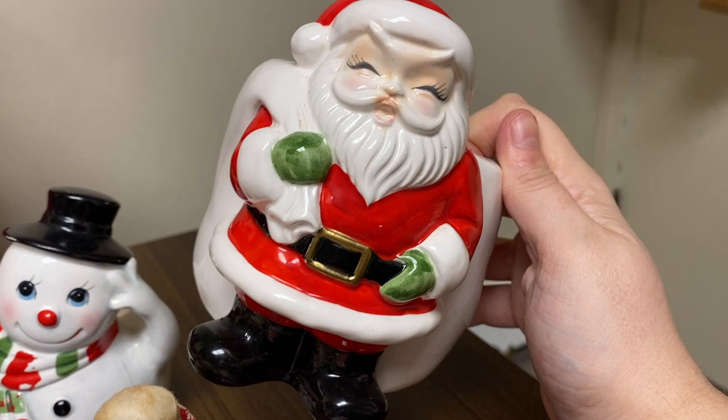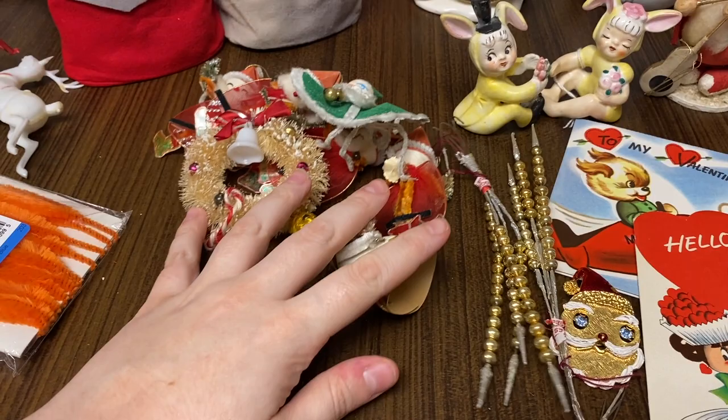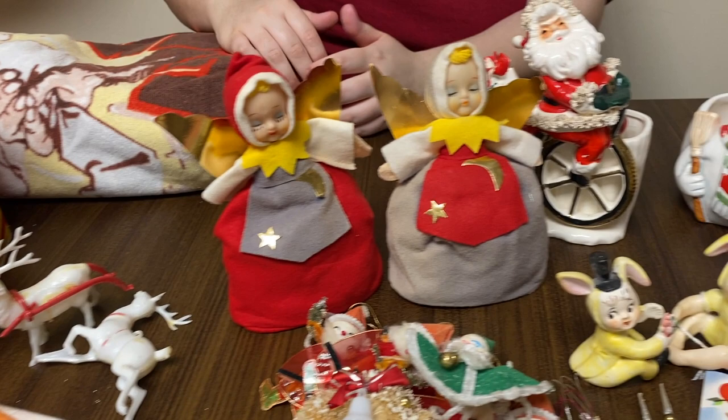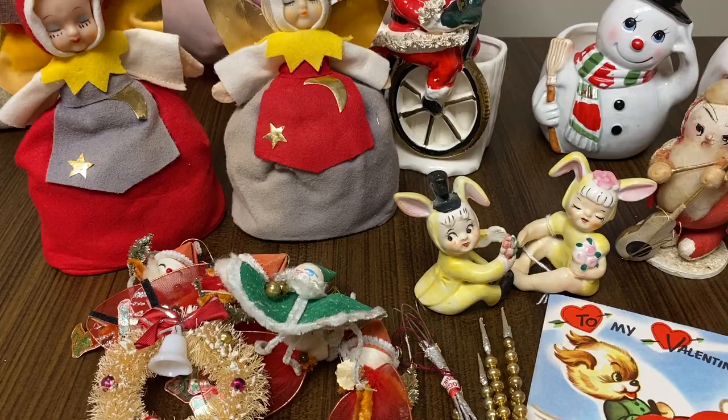Very cute stuff. All in all, had a really fun weekend — we did a lot. Hope you guys had a fun weekend. We're probably going to go out again, maybe some new places — we'll have to see on Tuesday. Thanks for joining us guys. Please subscribe, it really helps us out. Let us know what your favorite find of today was.